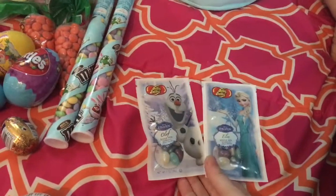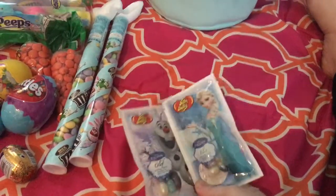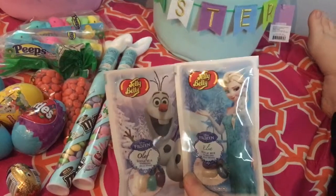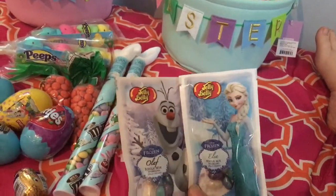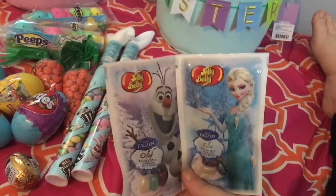Next I have these two little things of jelly beans. Both of my kids like Frozen, but my son really loves Olaf. So I got Elsa for my daughter and obviously my son will be getting the Olaf.